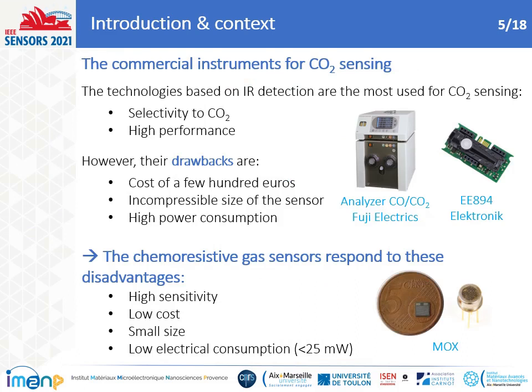Various kinds of CO2 sensors are on the market. The most used CO2 sensor is based on IR detection, which has high selectivity and high performance for CO2 sensing. But their drawbacks are expensive cost, incompressible size, and high power consumption. Due to the growing need for CO2 sensors for air monitoring, sensors based on chemiresistive materials are a good alternative due to their high sensitivity, low cost, portability, and low electrical consumption.